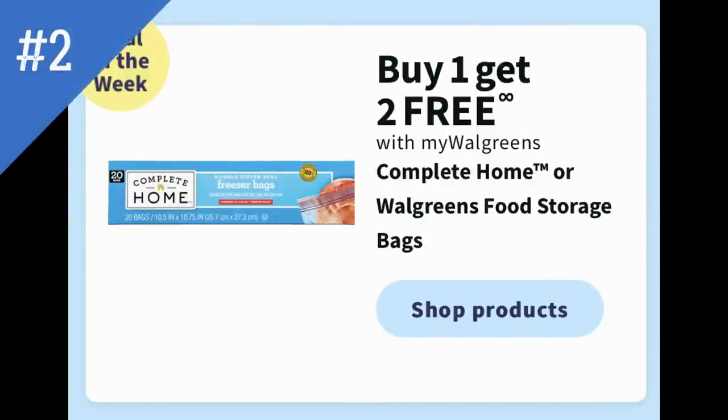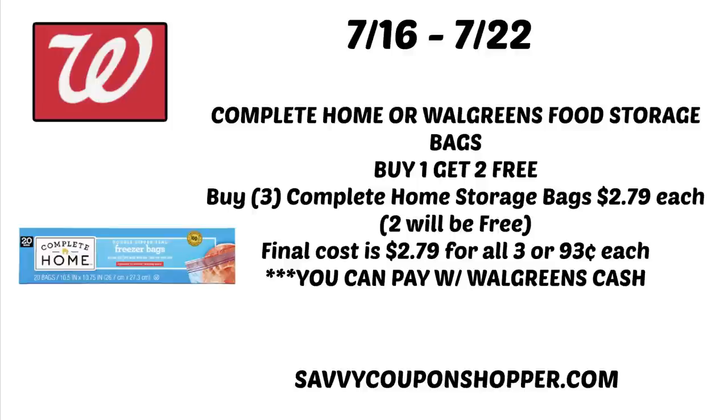Deal number two is the Complete Home Walgreens brand food storage bags. Best time to buy them is at buy one, get two free — we've seen buy one get one free and buy two get one free, but buy one get two free is obviously the best deal. Grab three of the Complete Home storage bags at $2.79 each. Two will ring up free and won't count toward your spend amount. Your final cost is $2.79 for all three, or $0.93 each. You can stock up using Walgreens cash.